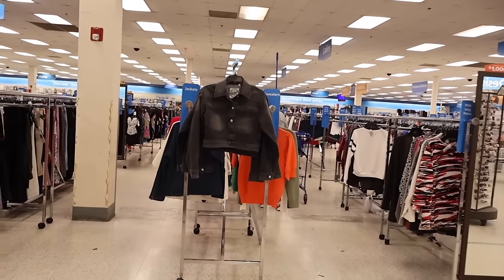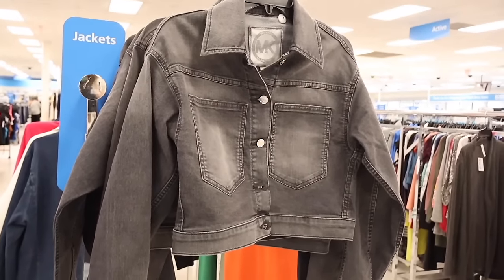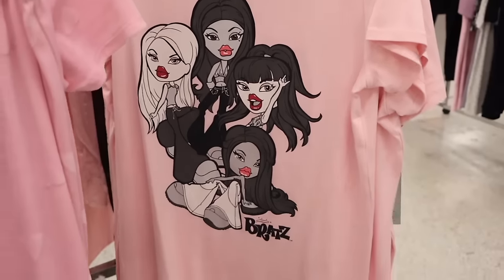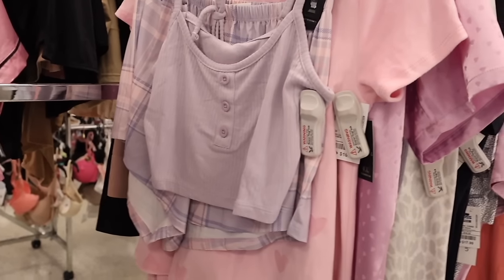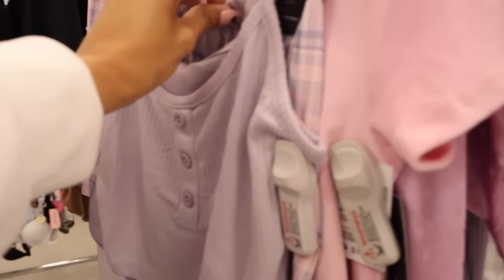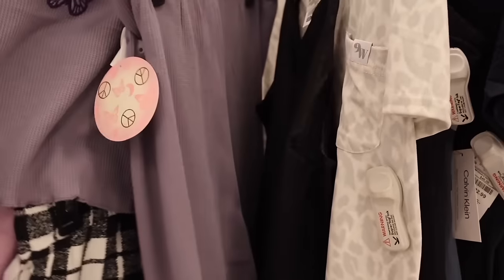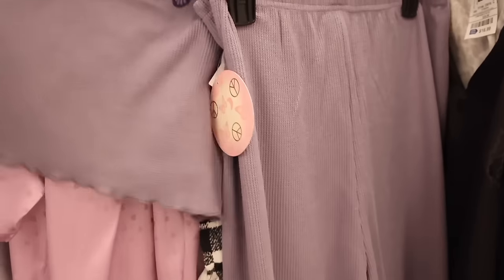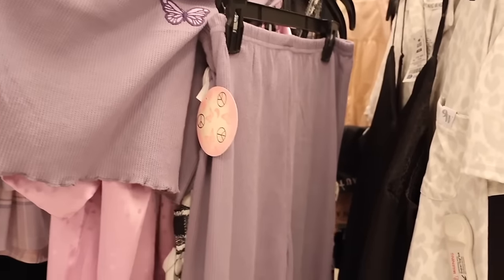Found a Michael Kors denim jacket in size small for $40 — so adorable with a front pocket! Moving on to pajamas — they have Bratz sleep dress in small, Steve Madden ones for $17. Cropped pajama sets with plaid shorts for $12, heart ones, and a stunning butterfly pajama set for $15 — beautiful material that keeps you warm but not too warm. You can also wear it as a dress or crop. Really cute find!